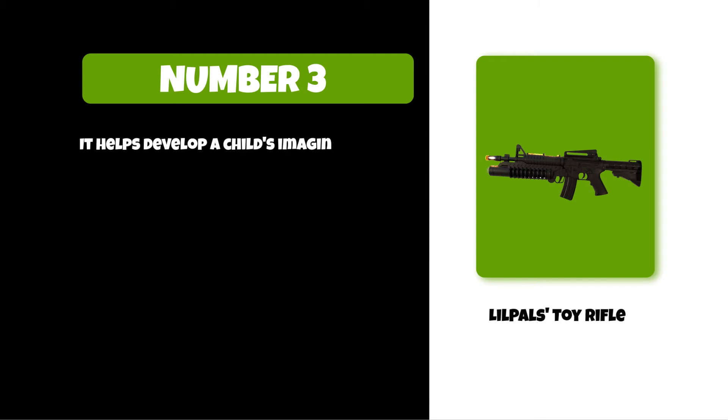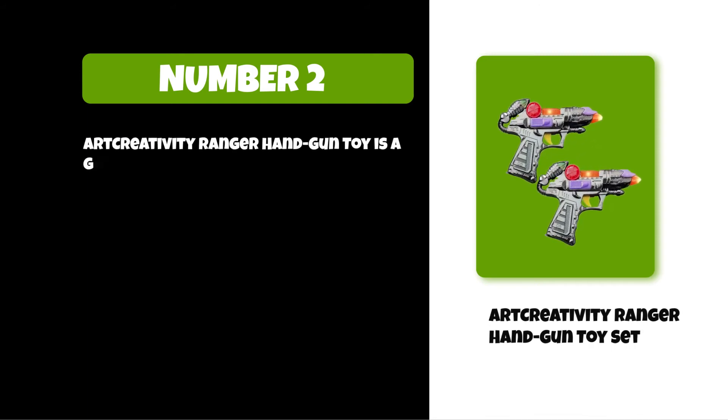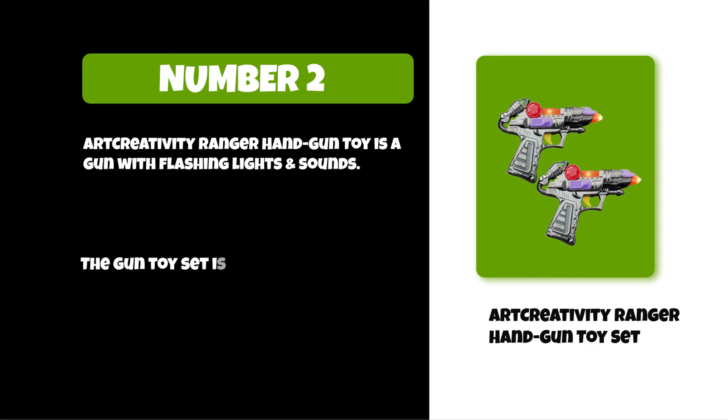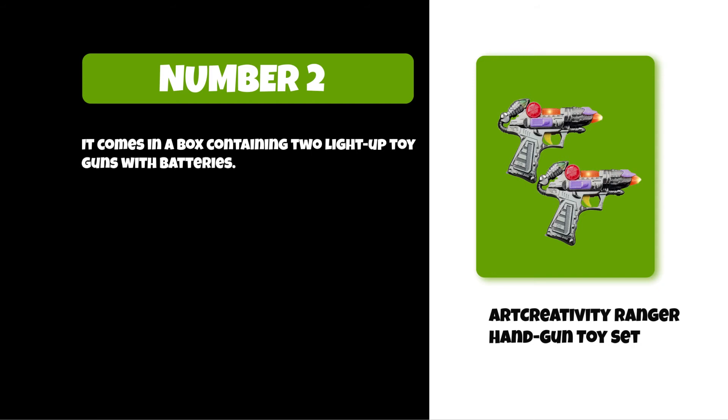It helps develop a child's imaginative, motor, and understanding skills. At number two: Art Creativity Ranger Handgun Toy Set. The Art Creativity Ranger Handgun Toy is a gun with flashing lights and sounds. The gun toy set is made of high quality ABS plastic. It comes in a box containing two light-up toy guns with batteries, and it's recommended for kids ages three plus years old.